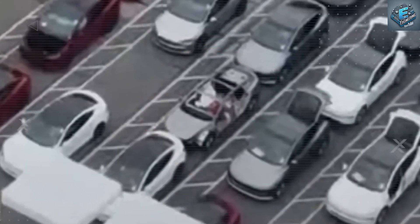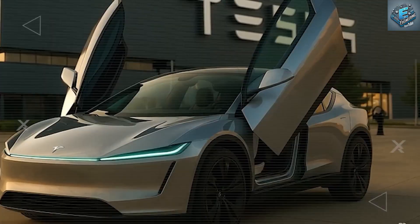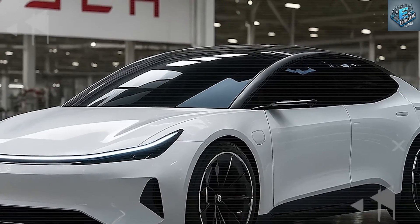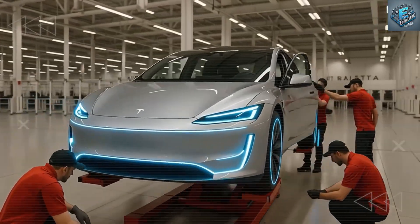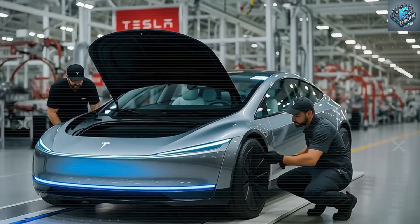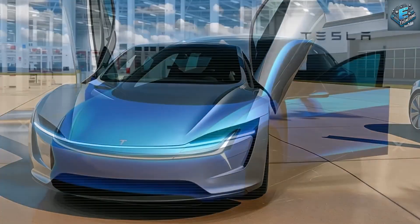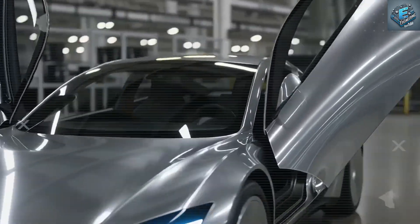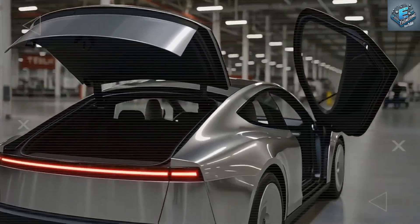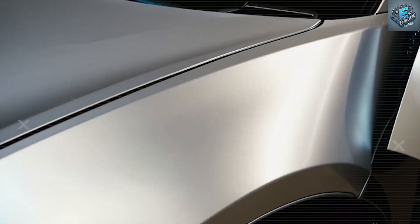And then there's the roofline — perhaps the most overlooked yet revealing design feature of all. At first glance, it may seem like a stylistic departure from the smooth arcs of the Model Y or Model 3, but closer inspection tells a different story. The roof appears to break sharply at the C-pillar, forming a visible 20–25 degree angle between the upper panel and rear glass. This curvature is atypical and deliberate. Unlike previous Tesla models that feature continuous metal or glass extending from windshield to trunk, this abrupt break creates a distinct floating roof effect.